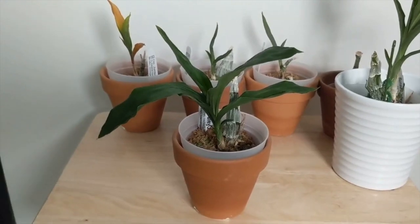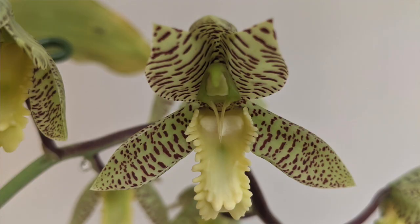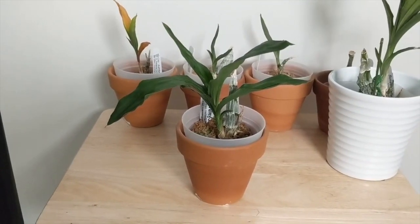This one is also supposed to bloom between two and three times a year. Very cute little flowers — they don't last super long but they're very very pretty. And this is a nice one.